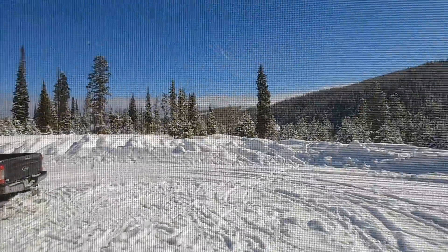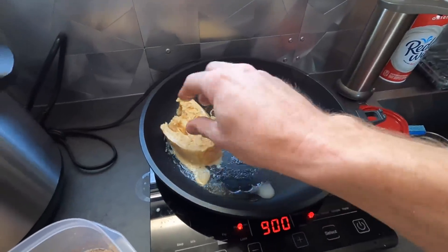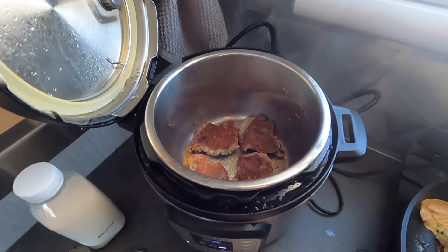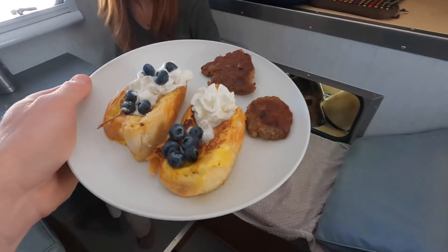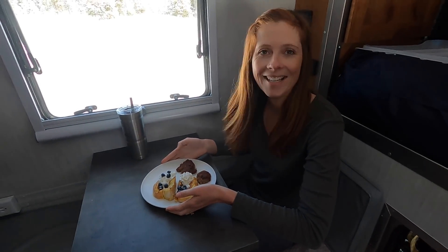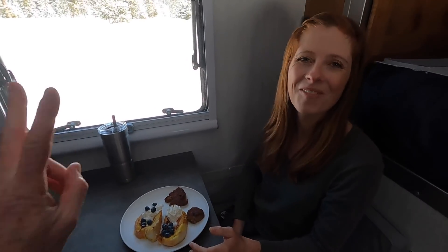We're at a cool scenic overlook up high over Fraser outside Winter Park. We use the Instant Pot not only as a pressure cooker, but also as a way to sauté stuff. It works really well to cook sausage and bacon, actually. Can I eat it now? Yeah. You might need a fork and knife. Nope, going with four hands. We're camping.